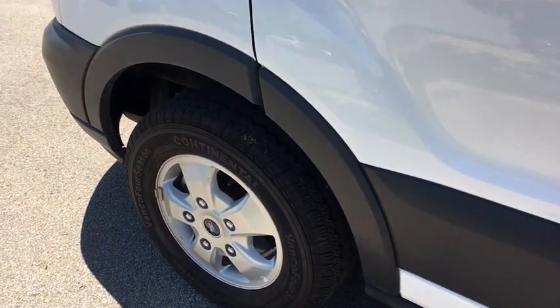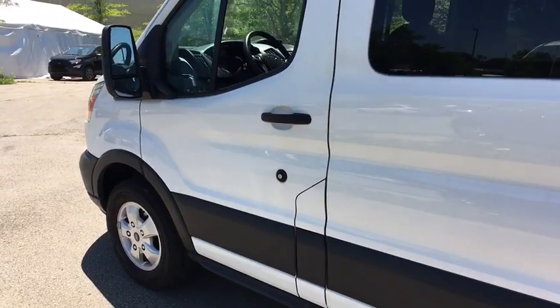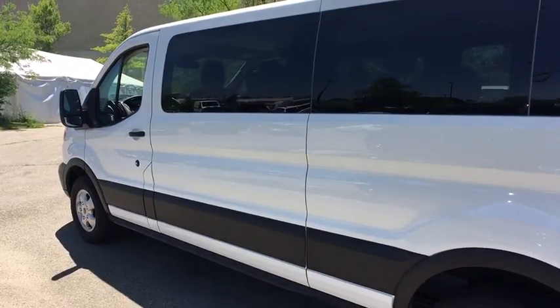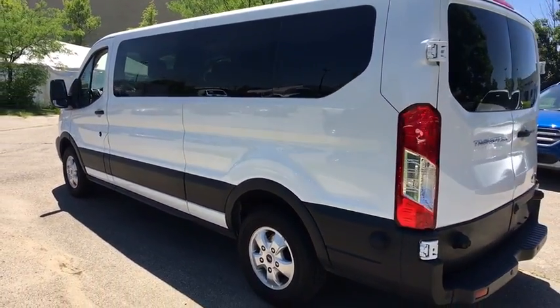The 2017 Ford Transit 350. The Transit 350 comes in numerous configurations, with impressive payload and towing capacities. It is comfortable and easy to drive. This vehicle has less than 45,000 miles.